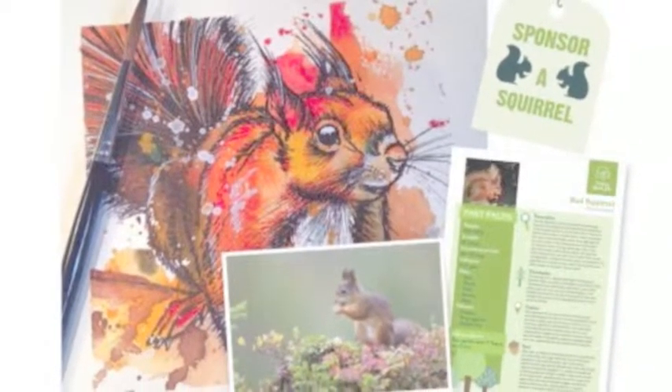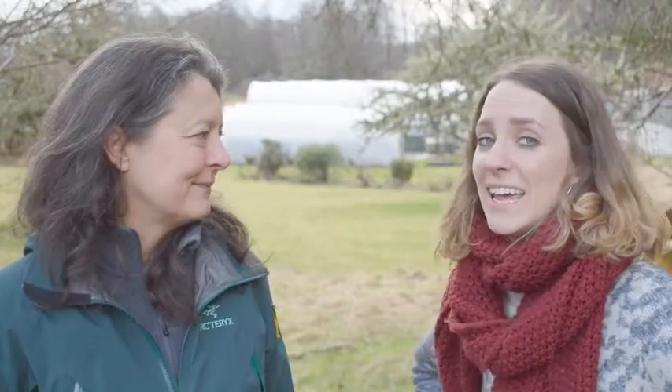Through this project we've sold nearly a hundred prints, which will tally up to nearly two and a half thousand pounds, which is amazing.